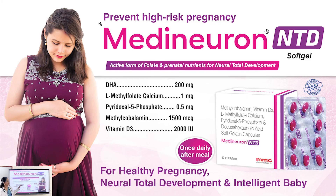Medineuron NTD soft gel, taken once daily after meals, contains DHA 200 mg, L-methylfolate 1 mg, pyridoxal phosphate 0.5 mg, methylcobalamin 1500 micrograms, and vitamin D3 2000 international units. It plays an important role in neuronal development of the baby and helps prevent high-risk conditions involving preeclampsia and preterm birth.